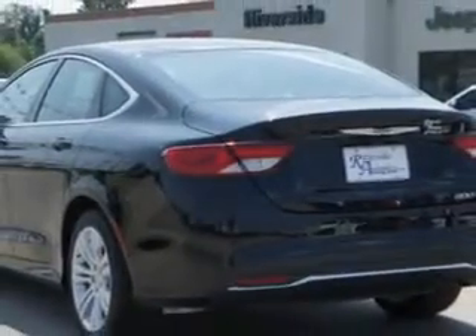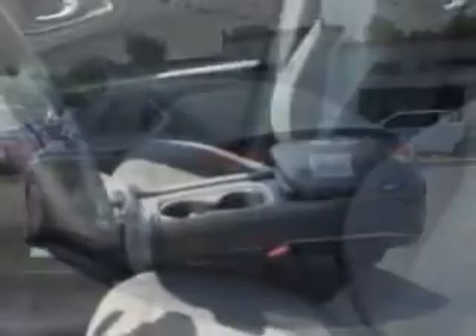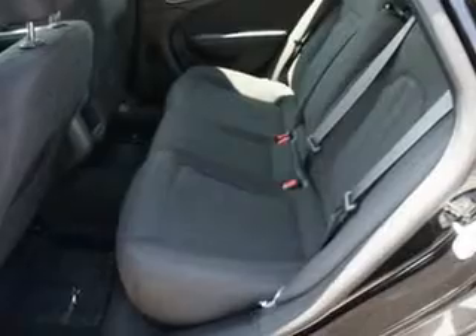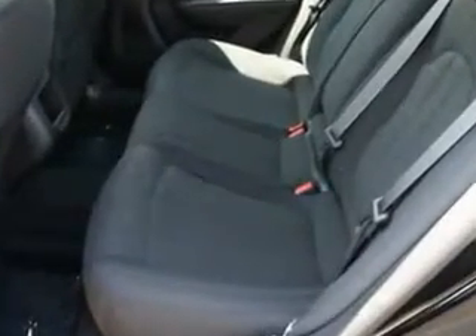Remote power door locks, speed-sensitive volume control, fuel data display, touring suspension, cargo light, overhead console, auxiliary audio input, halogen headlights, keyless ignition, and satellite radio.